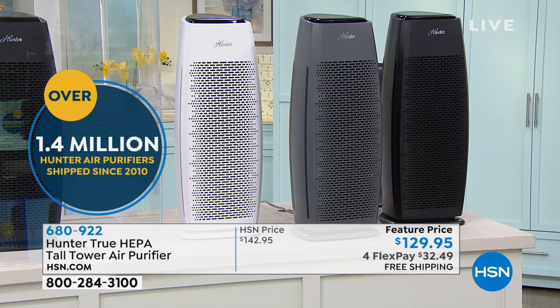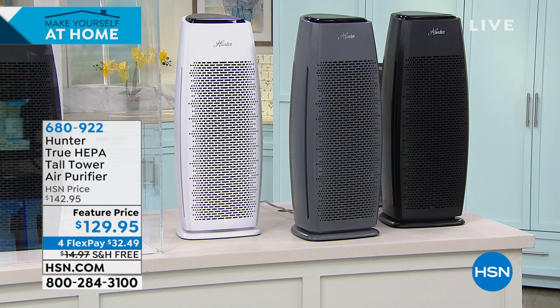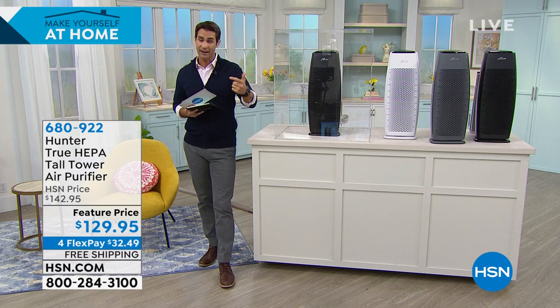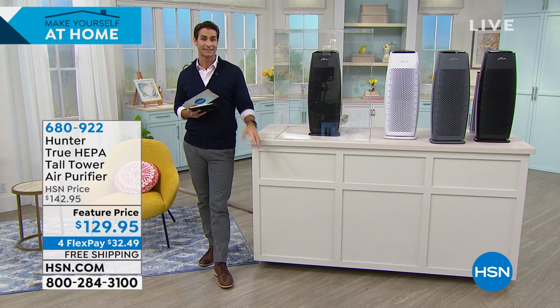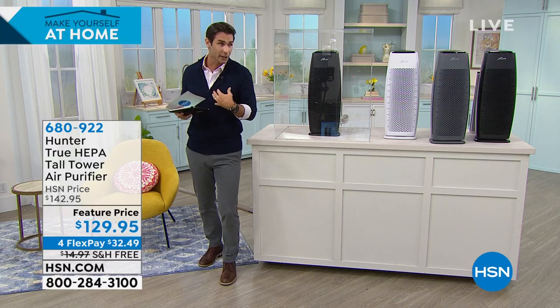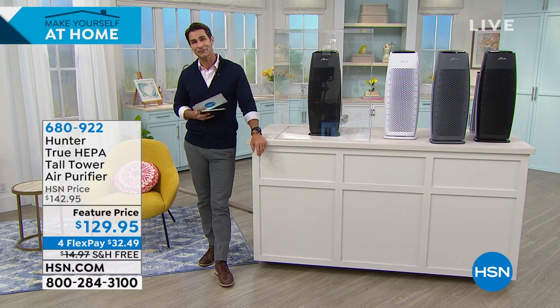Sleek modern design available in white, gray, and black. Features include multiple fan speeds, timer setting, and sleep mode. Only 60 left in white and 140 in black — just over 600 total. $129.95 on four flexible payments of $32.49 with free shipping and handling. Our guest from Hunter is Tracy Rosa.